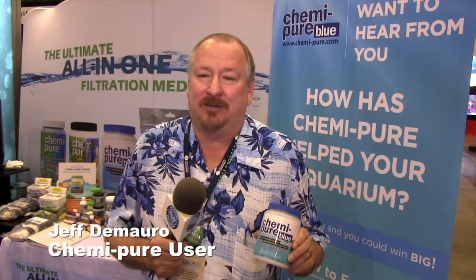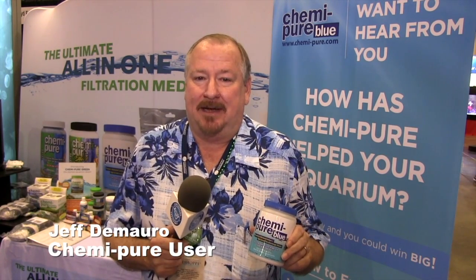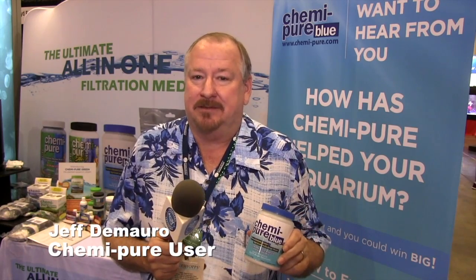When I use Chemipure, I see results as far as clean tanks, less water changes, reduced nutrients, just an overall great product. And how long have you been using Chemipure? Going on 10 years.